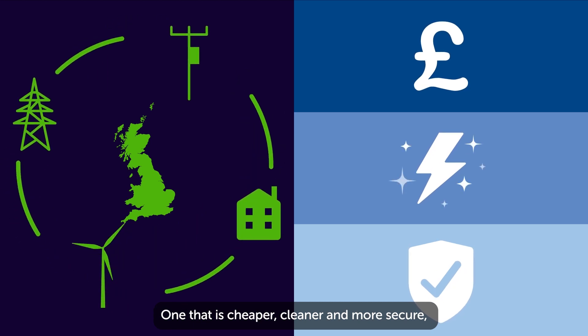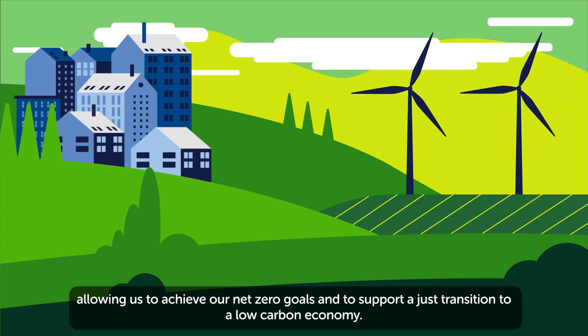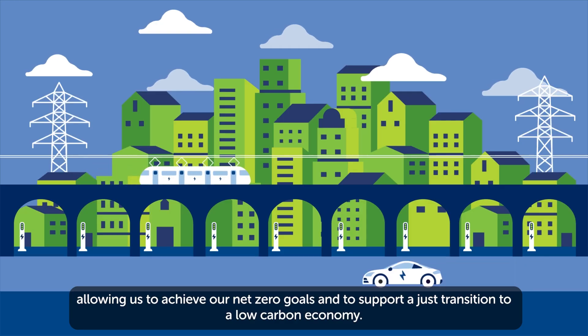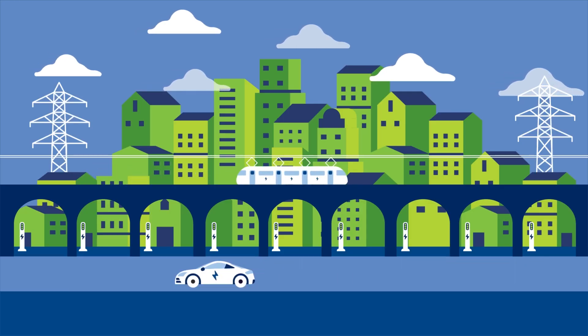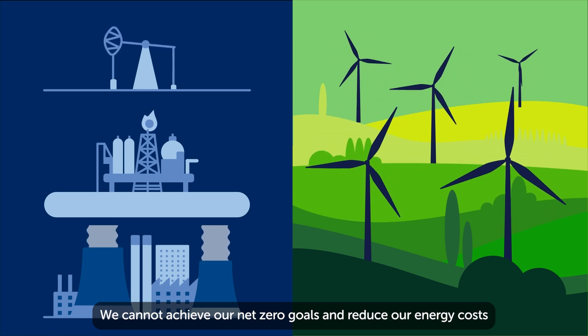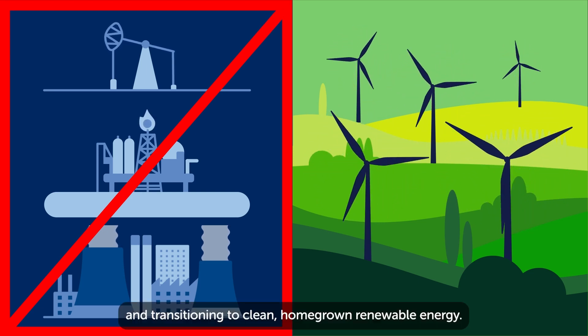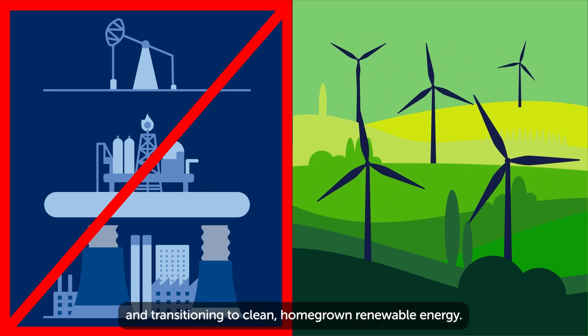One that is cheaper, cleaner and more secure, allowing us to achieve our net-zero goals and to support a just transition to a low-carbon economy. We cannot achieve our net-zero goals and reduce our energy costs without moving away from imported fossil fuel-based energy and transitioning to clean, homegrown, renewable energy.